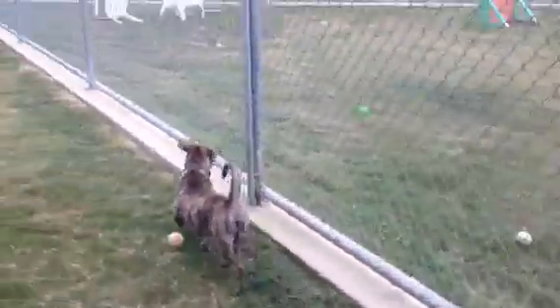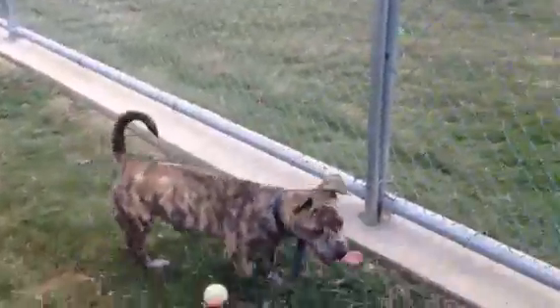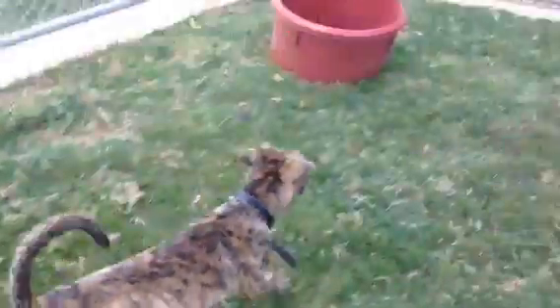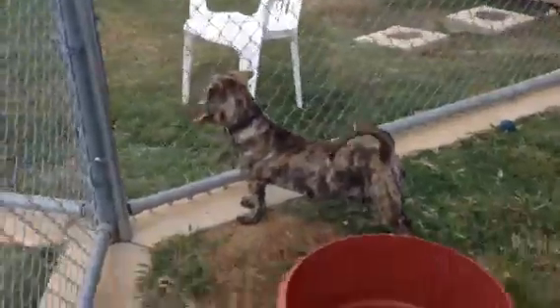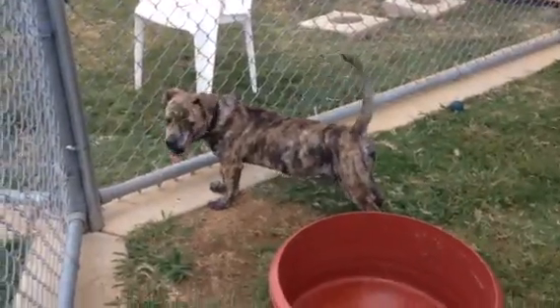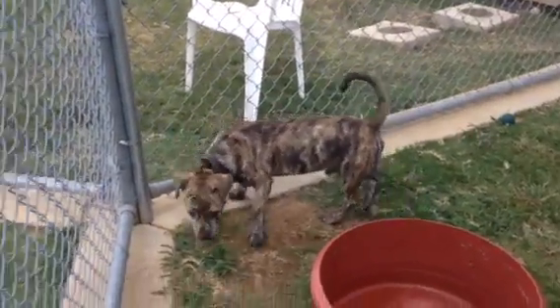Austin would love to go home with you. He's available for adoption or rescue at Irving Animal Services. We're located next to the DFW airport at the south entrance and we're open for you to come in and visit with Austin and all the other available pets from Tuesday through Saturday.